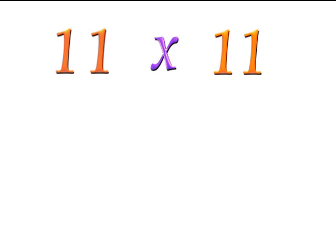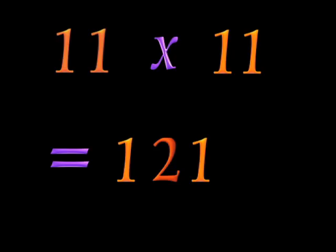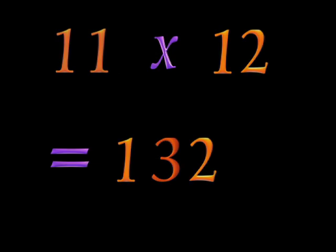Let's try 11 times 11. Look at the two digits — for 11, they are a 1 and a 1. Add the two digits: 1 plus 1 equals 2. Put the 2 in the middle of the two digits of 11 — you get 121. 11 times 12 is 132.